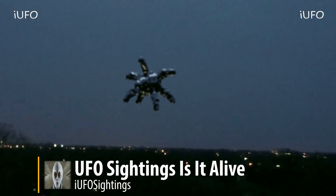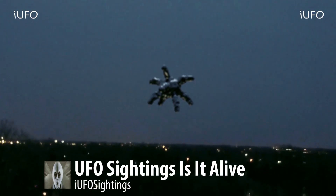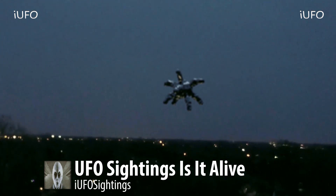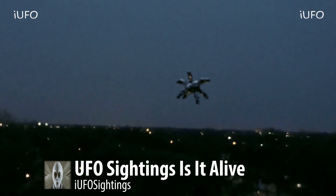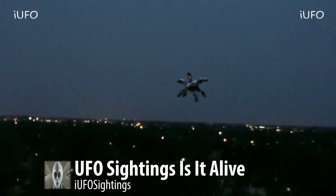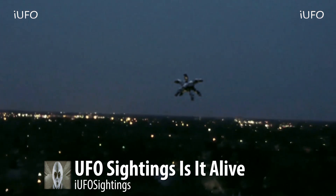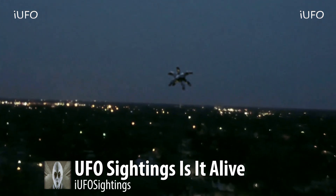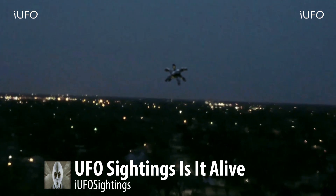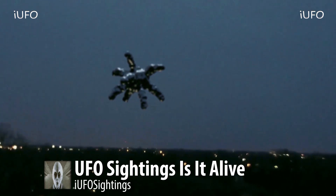Welcome back, let's take a look at our footage. UFO sightings — is this thing alive? That is what we are calling this episode. Look at this amazing footage, guys. This is actually a drone that captured this footage. You can just see that it was adjusting in the air. Here's a close-up of this UFO.